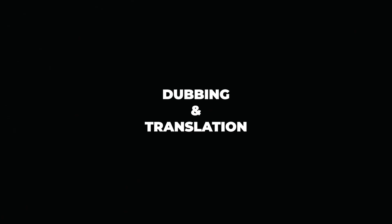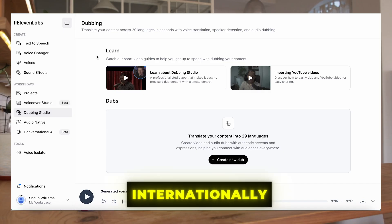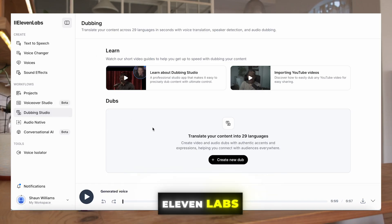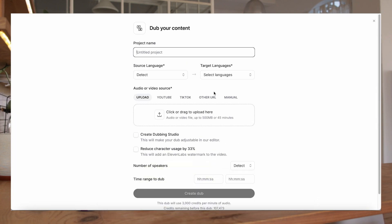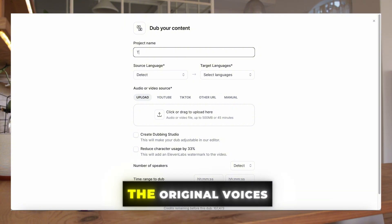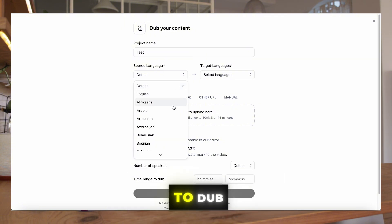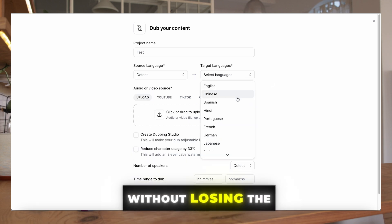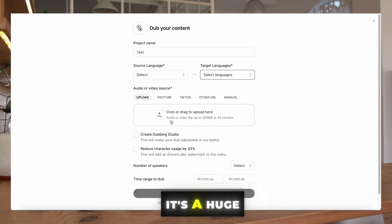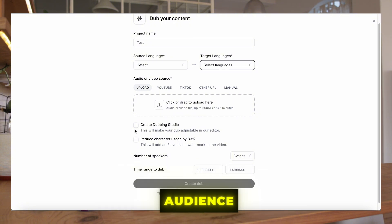The fifth feature is dubbing and translation. For any of you who work internationally or want to localize your content, 11 Labs has a feature that lets you translate audio into another language, all while keeping the original voice's tone and style. Imagine being able to dub your entire video into a different language without losing the personal touch of your voice — it's a huge time saver and perfect for reaching a broader audience.